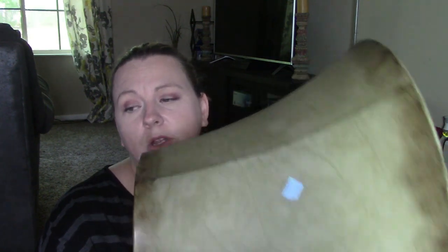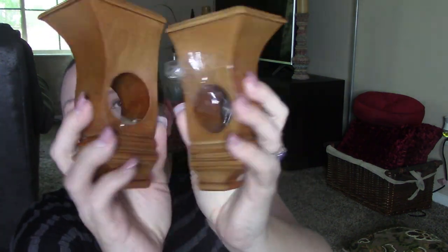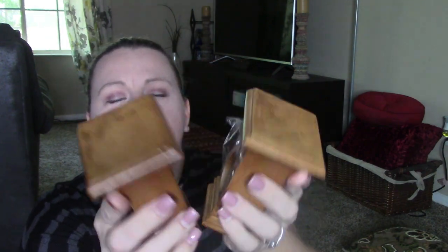I got this from the bins, so I paid by the pound. My total was like $9 for everything I got. I also have a clothing haul that I'm going to do. I picked these up because I want to get a wooden rod — these are just the rod holders that go on the wall. I got them from the bins. They're kind of heavy. I like those.